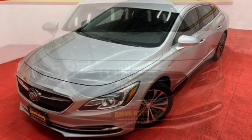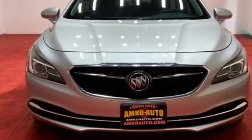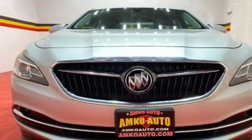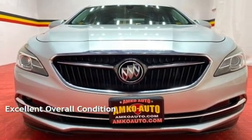This Buick has less than 82,000 miles on the odometer. Estimated fuel economy for this vehicle is 21 miles per gallon in the city and 31 miles per gallon on the highway. This vehicle is in excellent overall condition.